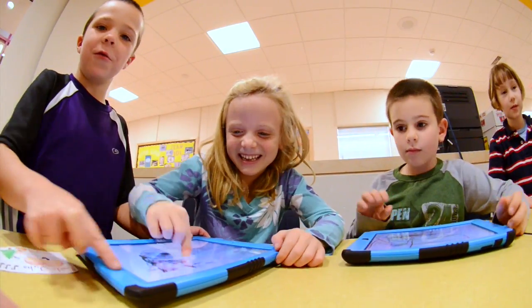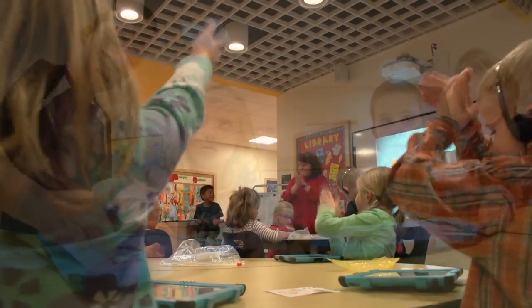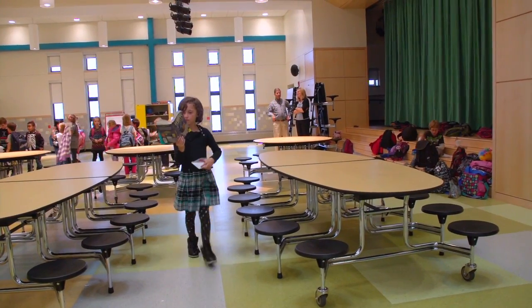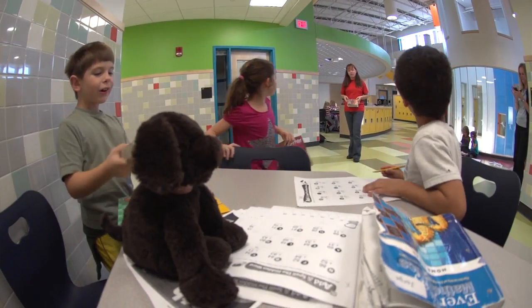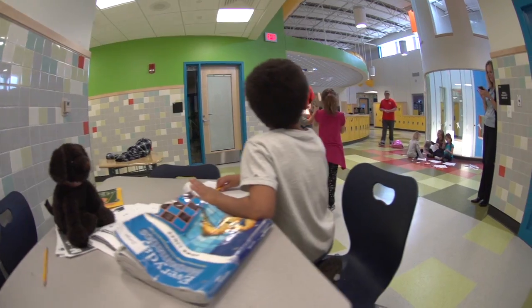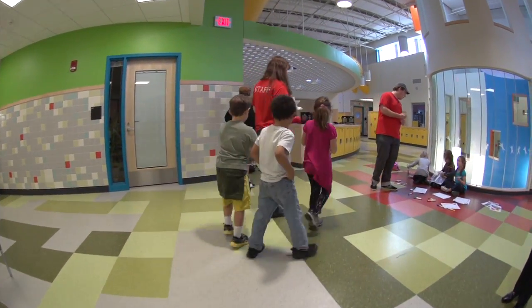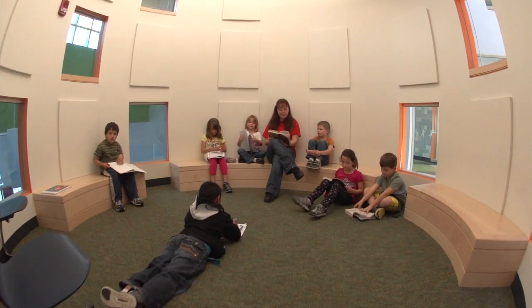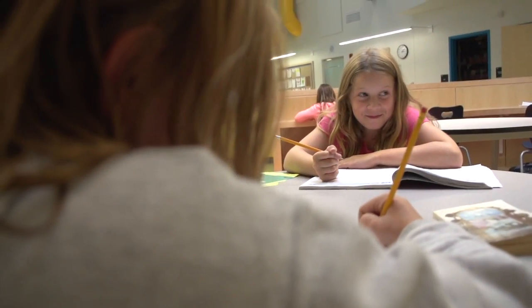We know that students have to be emotionally engaged to learn well. We want our students to be good independent workers, good collaborative workers, and problem solvers. We want them to stretch themselves in terms of research, synthesizing, and communicating everything they've learned. If within our schools we can create places that students enjoy and associate that sense of joy with learning, then that will help everyone understand that learning is a wonderful part of life.